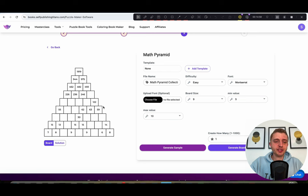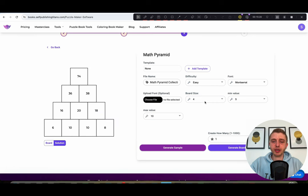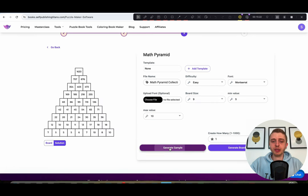In case you're curious, this is basically an addition game. For example, you have the number 122 at the top: 63 plus 59 equals 122. You work upwards and backwards to fill in the empty squares. You can see the solution, and there are different settings — you can choose the board size from 4, making it smaller, up to 9 for the biggest.